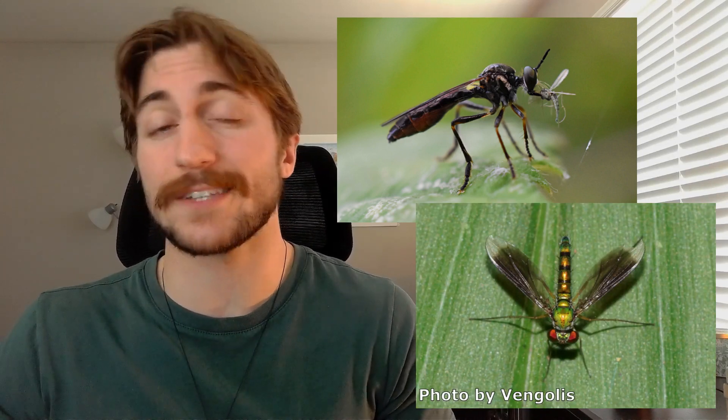Syrphidae larvae play a little bit of a different role, as they're important predators of aphids and other agricultural pests. And this is not unique to the larvae of Syrphidae — other flies, such as robber flies and long-legged flies, can also be important predators of pests that plague our crops. Some flies are even parasitic, laying their eggs inside of other insects so their developing larvae can feed on their insides. We call these parasitoids.